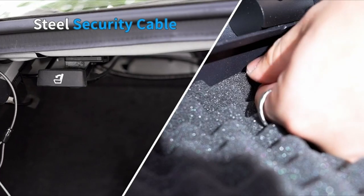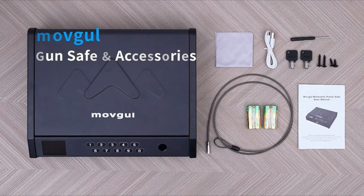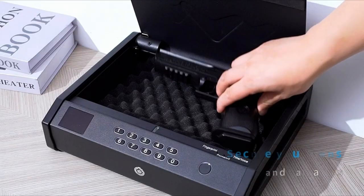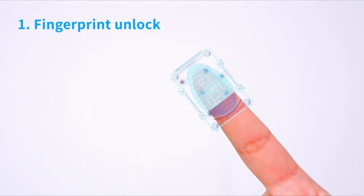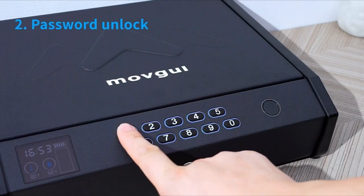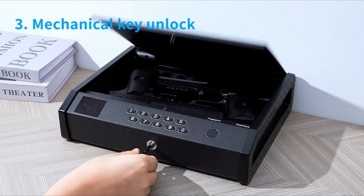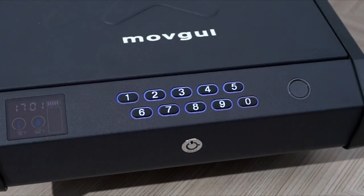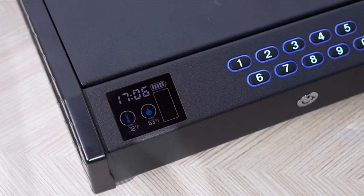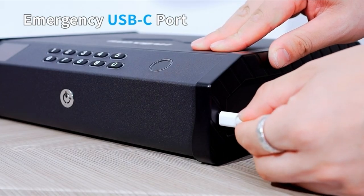Security is top-notch with three unlocking options — fingerprint, password, or mechanical keys — giving you the flexibility to choose the method that suits you best. And if you're concerned about keeping guns away from kids, this safe has you covered with an advanced locking system. Anchoring the safe is easy thanks to the included 40-inch steel security cable and screws for mounting. Dual firearm storage provides space for two handguns, ideal for enthusiasts or professionals. The interior LED light is perfect for those late-night moments when you need quick access. This safe isn't just about storing guns — it's about peace of mind, security, and convenience all wrapped up in one smart package.